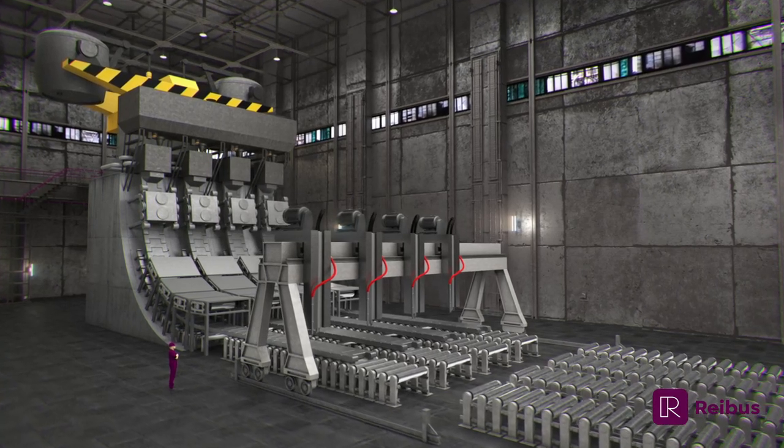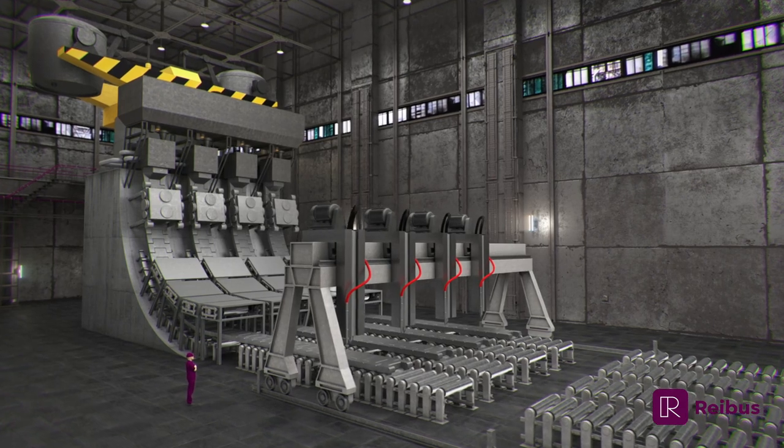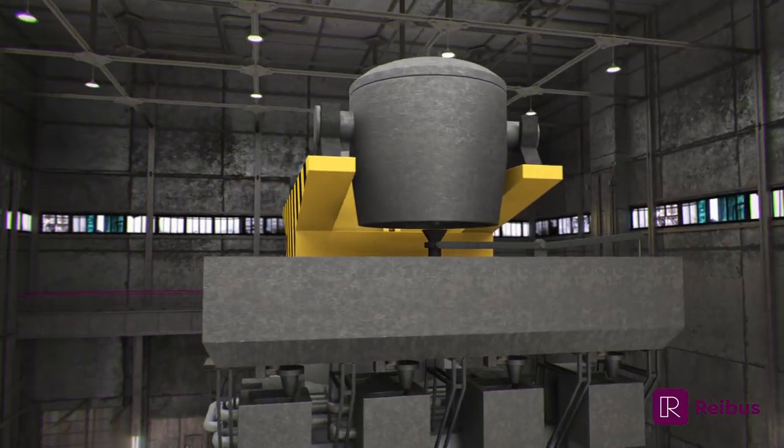Billets, blooms, and near-net shapes are semi-finished products produced by the continuous casting process. They are used in the production of a variety of finished steel products.